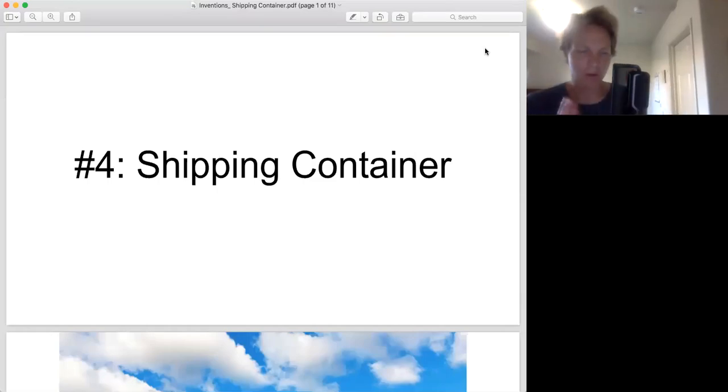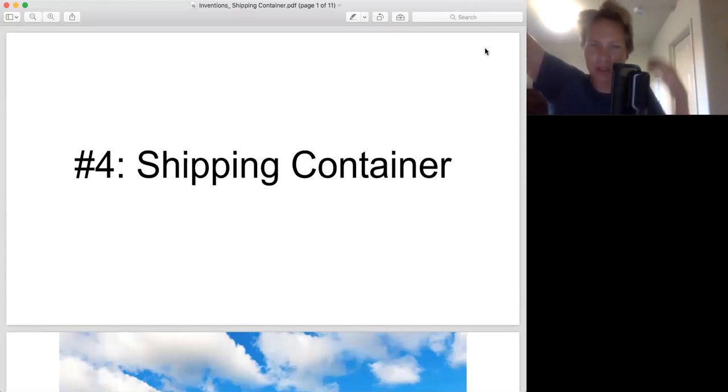Number four on the best inventions list: the shipping container. I know what you're thinking — how could you have the shipping container above nuclear power? It's a bomb! How could a shipping container be more important? Well, stay tuned, I will make the case. And also, if you don't like it, make your own list. Go to grad school, get a PhD, become a lowly adjunct professor — you can make your own list.